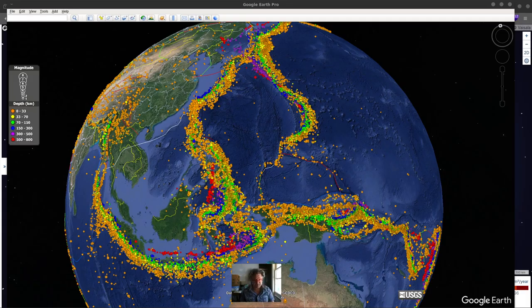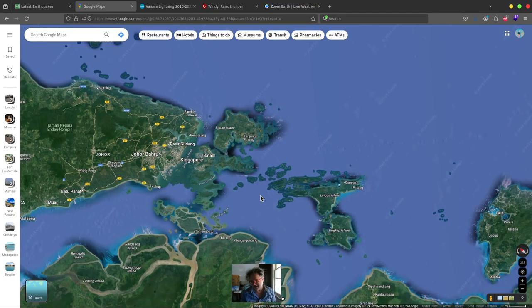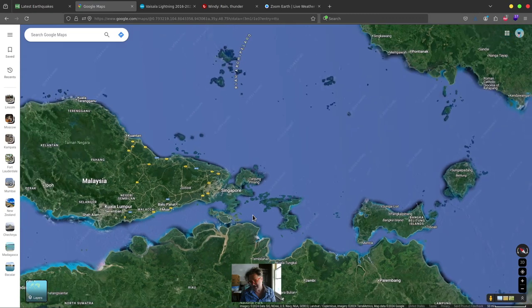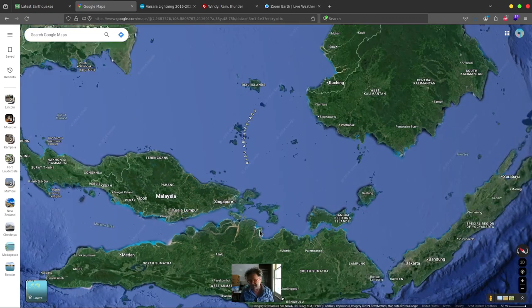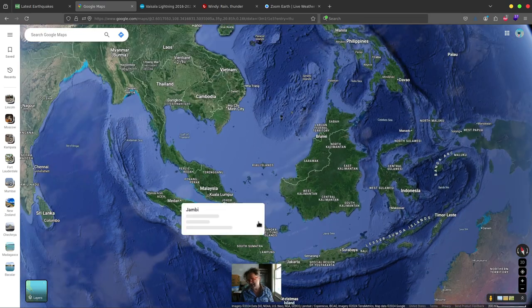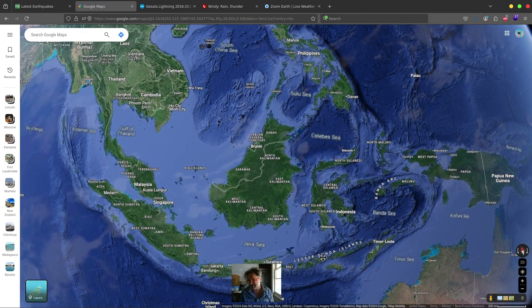Before we get into all the details, what we're about to do is actually look at the entire planet, and there are just so many different ways to look at it. As we zoom out onto the planet, you're going to start to see maybe things going very differently than you might expect.